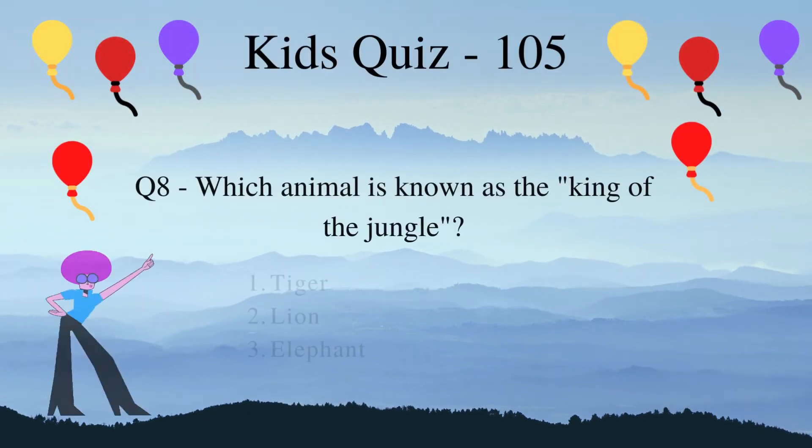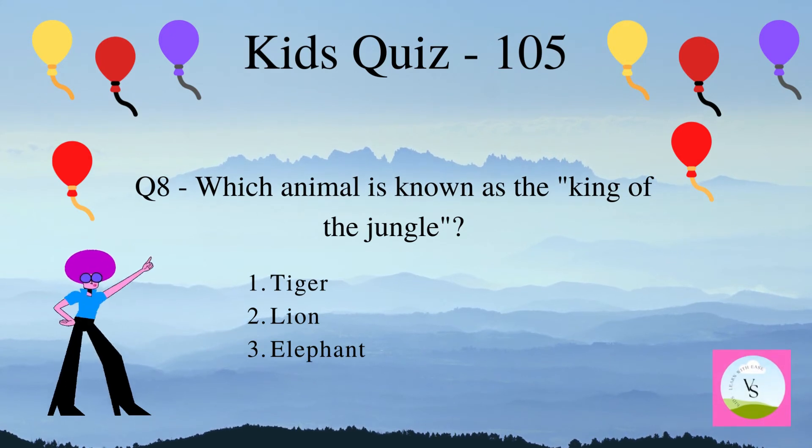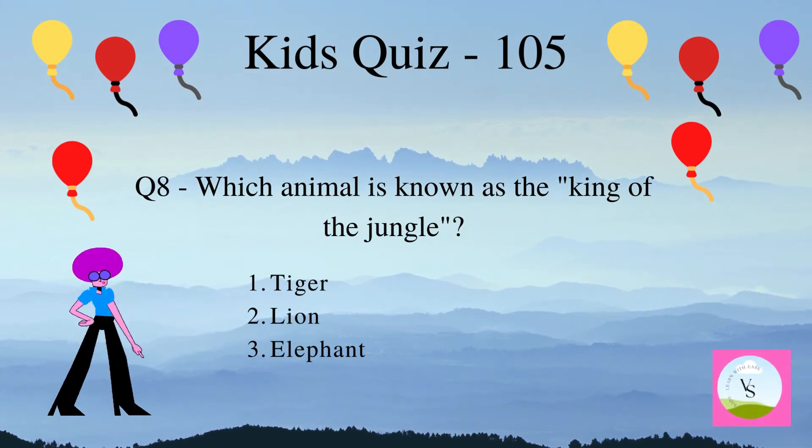Which animal is known as the king of the jungle? 1. Tiger, 2. Lion, 3. Elephant.